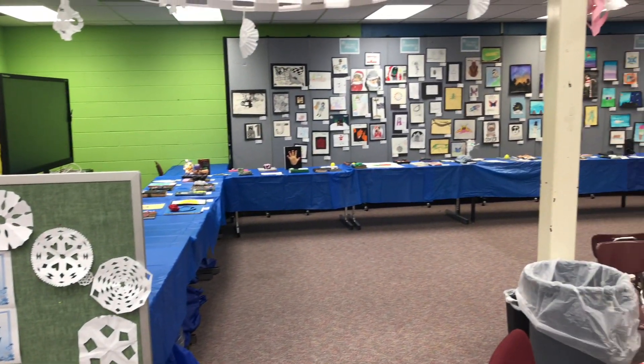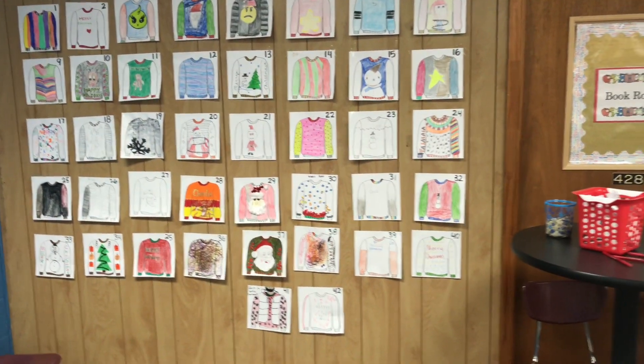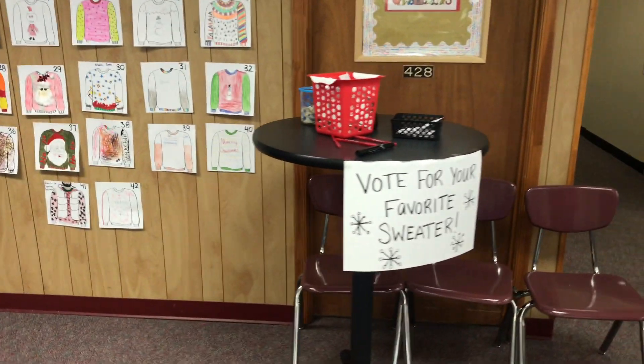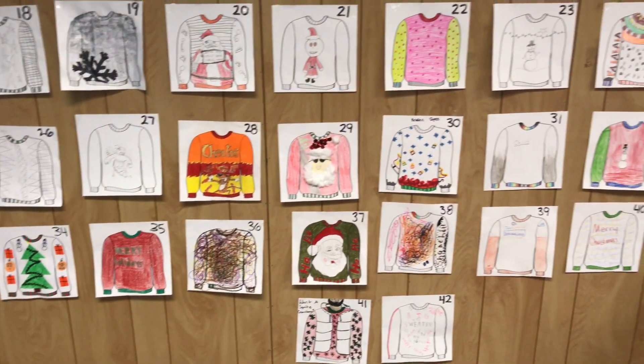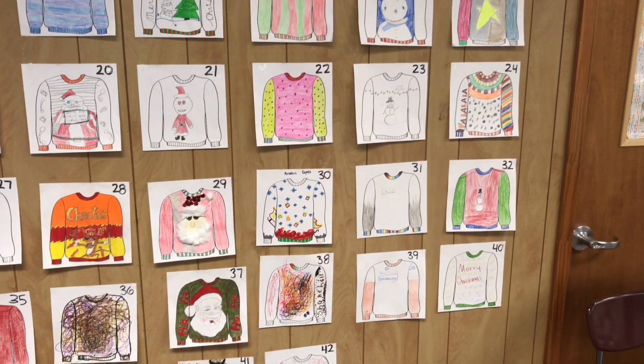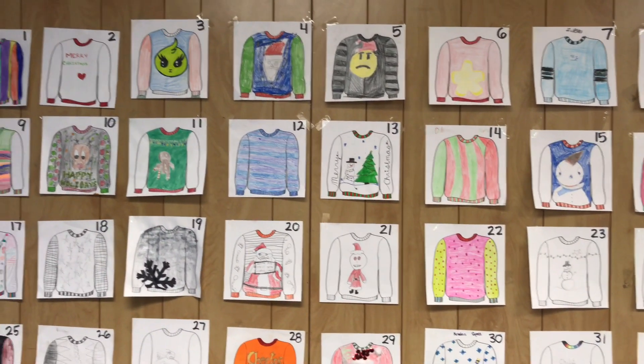We had partitions put up so that all of our artwork could be shown, and then we even had a space that had our competition to vote for which ugly sweater was the best. So people came in and voted while they were looking at the art show, and the top three will be getting king-size candy bars.